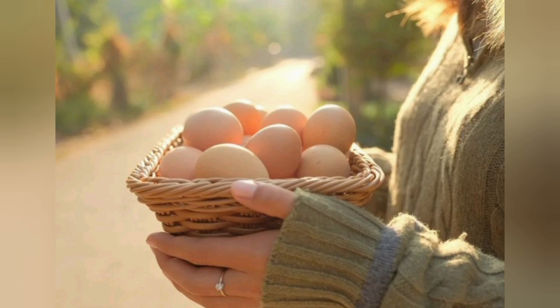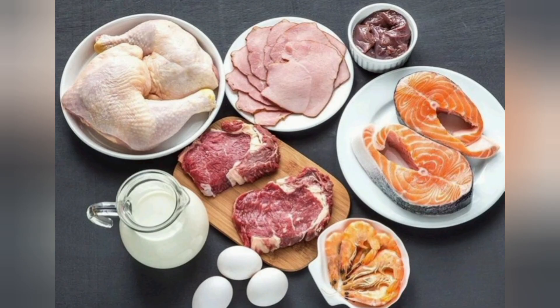10. Turkey and Sweet Potato. Roast turkey breast and sweet potatoes for a protein-rich, comforting meal that's perfect for fall.